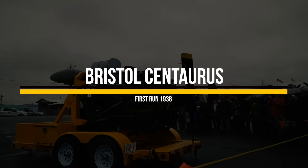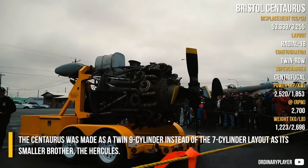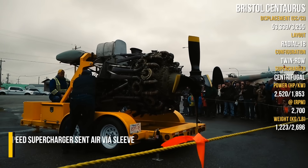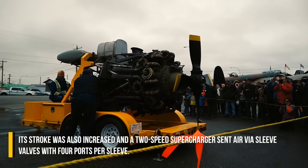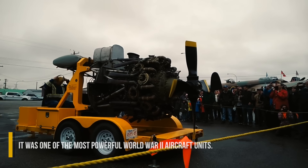Bristol Centaurus: Based on the mechanical structure of the 1918 Bristol Jupiter, the Centaurus was made as a twin 9-cylinder instead of the 7-cylinder layout as its smaller brother, the Hercules. Its stroke was also increased and a 2-speed supercharger sent air via sleeve valves with 4 ports per sleeve. It was one of the most powerful World War II aircraft units.